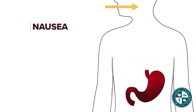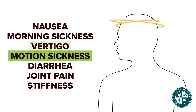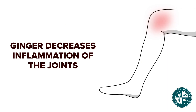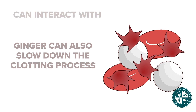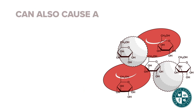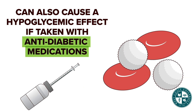Ginger is used for nausea, morning sickness, vertigo, motion sickness, diarrhea, and joint pain and stiffness. It decreases inflammation of the joints, but it can also slow down the clotting process. It can interact with anticoagulants and NSAIDs, increasing the chance of bleeding. It can also cause a hypoglycemic effect if taken with anti-diabetic medication.